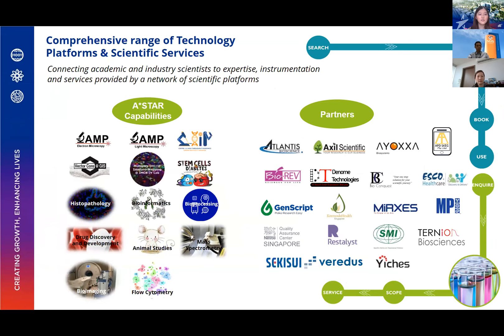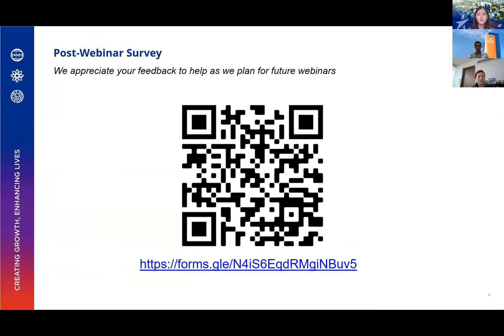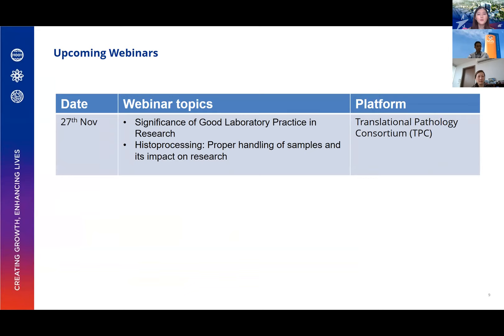Here are some of the services that we support and partner with — some from ASTAR facilities, and some from industry partners. Please scan the QR code to let us know your feedback and thoughts about this webinar, and what you would like to see in future webinars. This is the next upcoming webinar, which will be the last webinar of the series for the year. I shall now hand over to Dr. Jit to introduce Merexis.